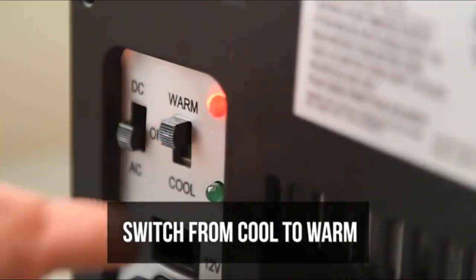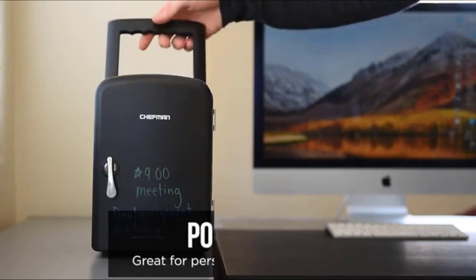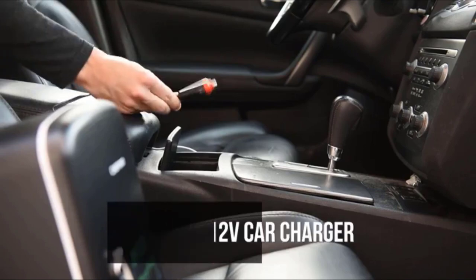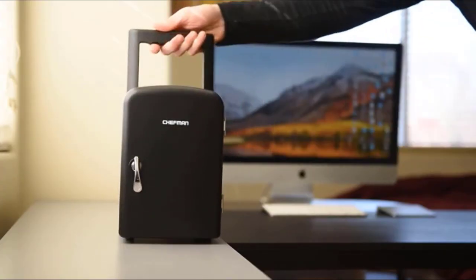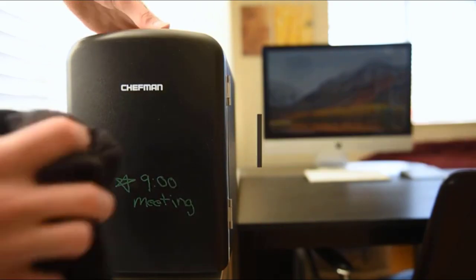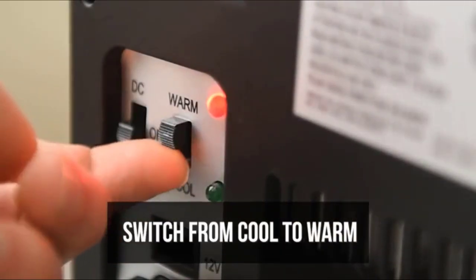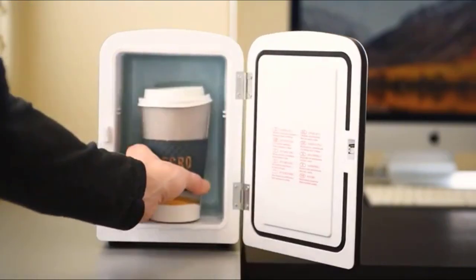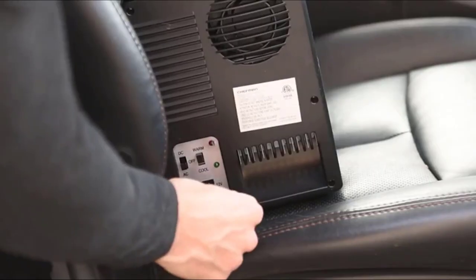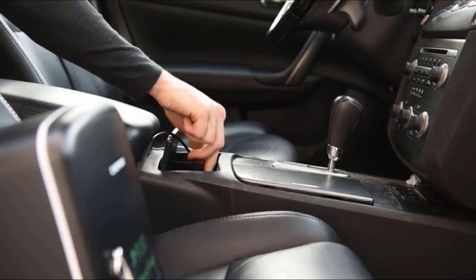The interior dimensions of 5 x 5 x 7.5 inches, along with a removable shelf, allow you to store a variety of items from snacks to drinks. Switch effortlessly between cooling and warming modes to suit your needs — just remember to unplug the fridge before switching settings. The Chefman Mini Portable Fridge is 100% freon-free and eco-friendly. Its advanced safety technology, CETL approval, and compatibility with both home outlets and car chargers ensure durability and versatility.